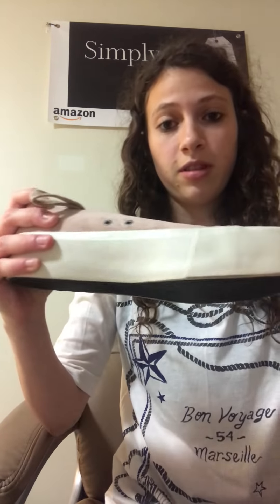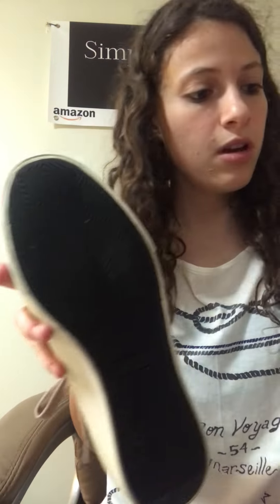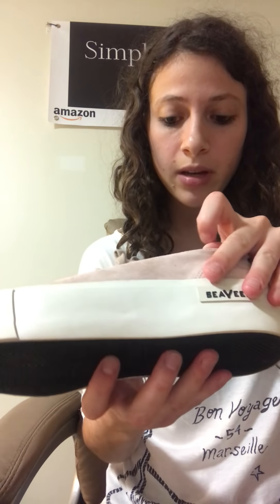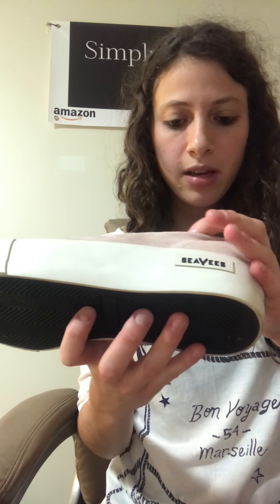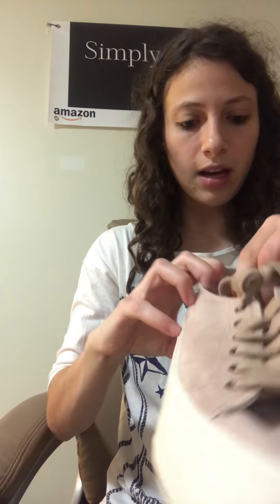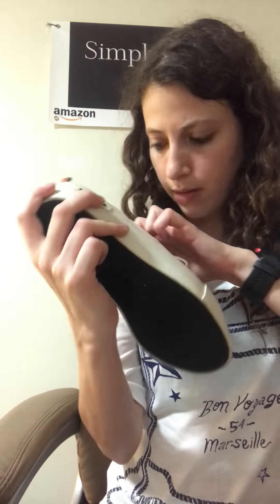The next ones — whoa. They are Seavees. I've never heard of this. They have also never been worn; they look brand new. A little bit dirty right here but it looks like the kind of dirt that you can wipe off. Oh, they're Derek Lam and Tenton Crosby Seavees. I've heard of Derek Lam but not the others. These are actually really nice. I can't find the size so I'll have to look at that later.